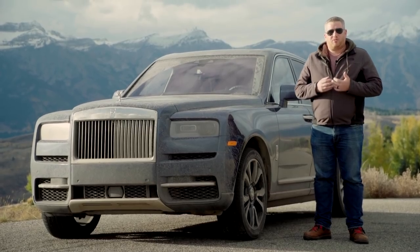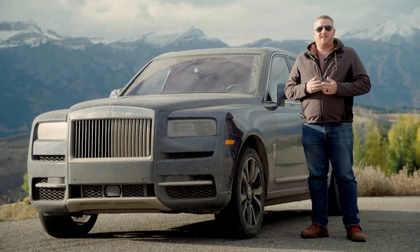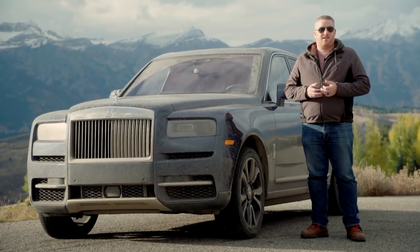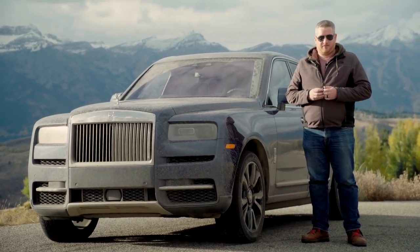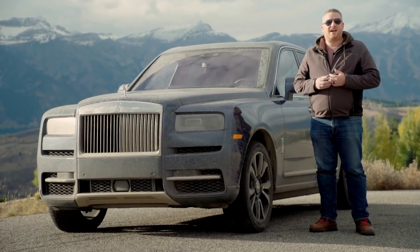Calling a car the Rolls-Royce of SUVs is a mighty claim, but the Cullinan fulfills it. This is undeniably one of the most comfortable, luxurious, and surprisingly family-friendly SUVs on the market. With prices starting at $325,000, though, it's not going to be terribly affordable. Still, if you have the money, this is a car worth checking out.